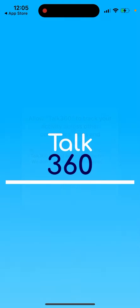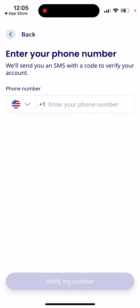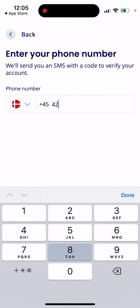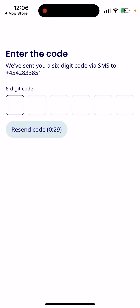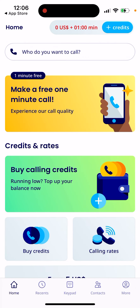You can open the app and accept the terms. Then you create your account — you need to enter a phone number, and you will receive a six-digit verification code. That's basically the app set up for you.